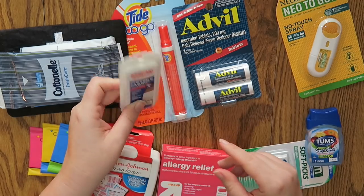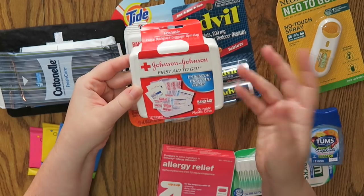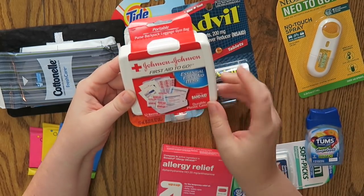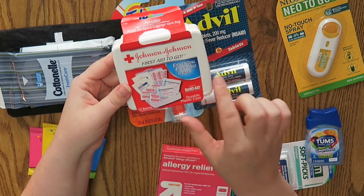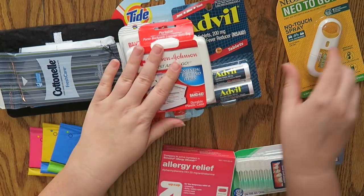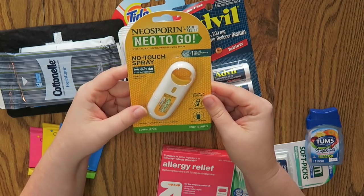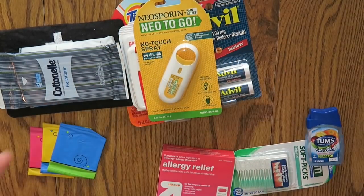And then I got some band-aids in this little package. I also picked up this container — I understand there are band-aids in here too, but whatever. I don't know if I'm going to keep it in this little container, but it has some gauze pads and some cleansing wipes to wipe off bacteria if you have a wound. And then I also got this Neosporin to Go, which is great — you can just spray it.